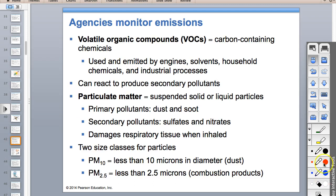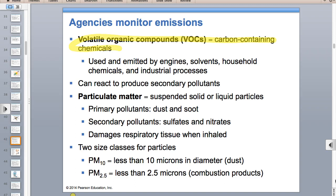Volatile organic compounds—VOCs—are basically any carbon-containing chemical, usually derived from oil, emitted by engines. They can be in paints, solvents, preservatives, and furniture—like your new car smell. They can react to produce secondary air pollutants and are carcinogens. Benzene and formaldehyde are both VOCs that cause cancer.